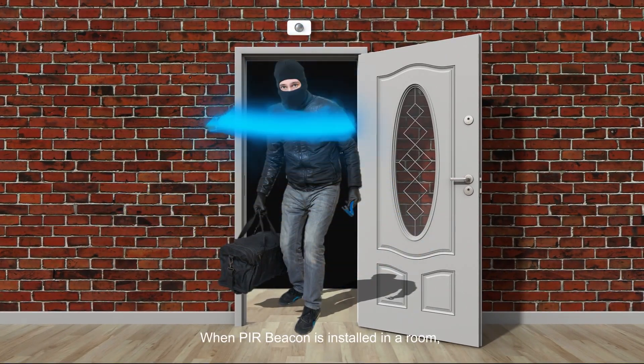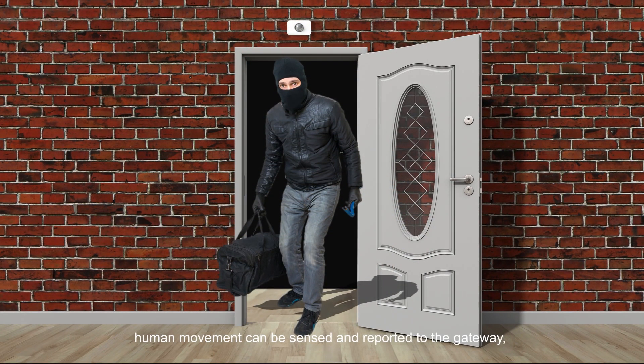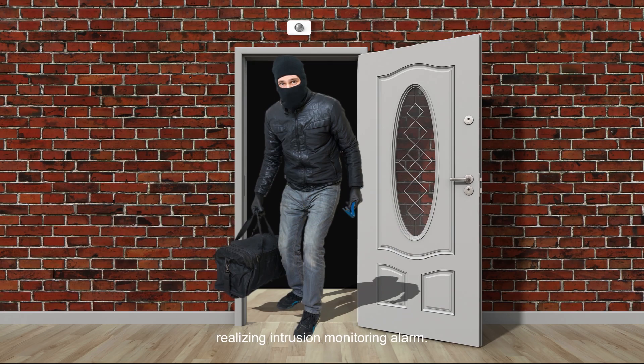When a PIR beacon is installed in a room, human movement can be sensed and reported to the gateway, realizing intrusion monitoring alarm.